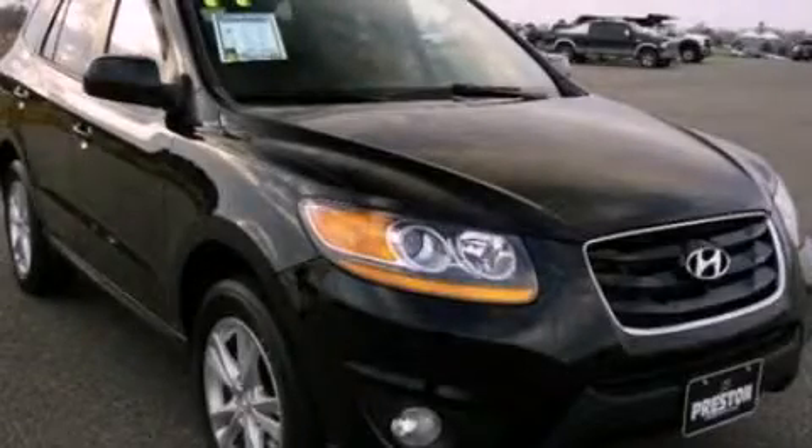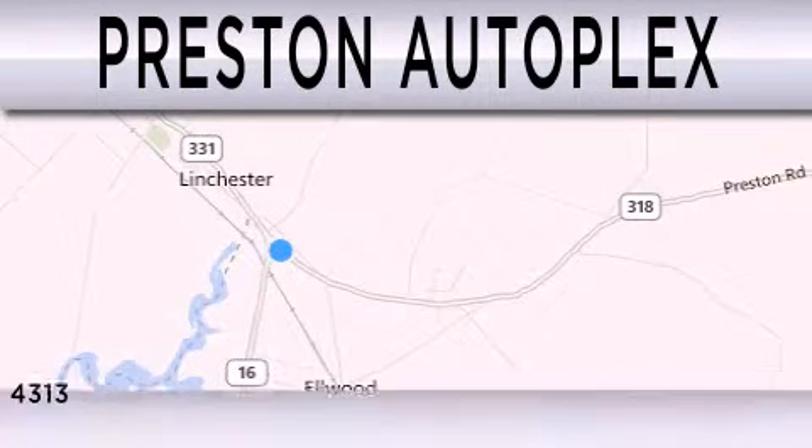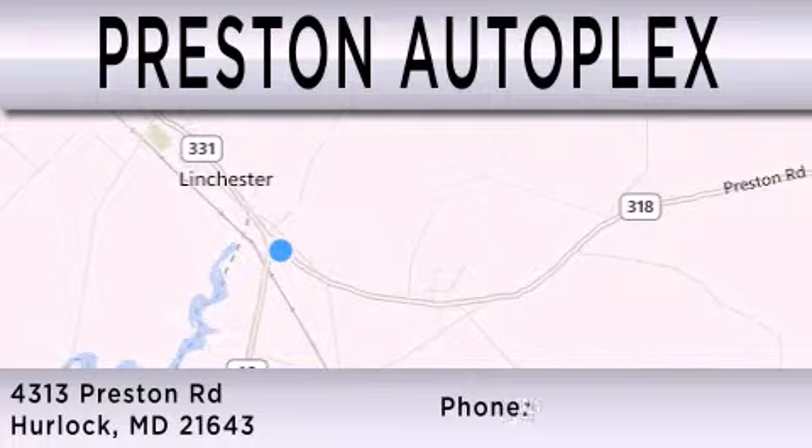Contact us today to schedule your opportunity to see this automobile in person. Preston Autoplex is dedicated to doing everything possible to ensure that the experience you have selecting your vehicle is as pleasant as possible. You can contact us at 877-834-3396.